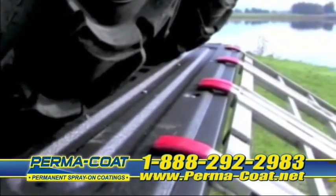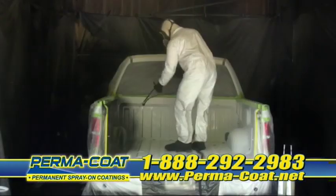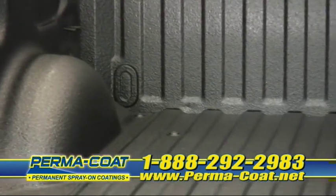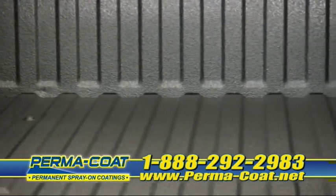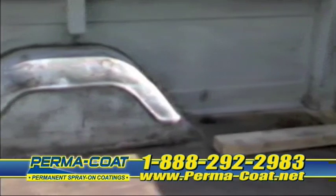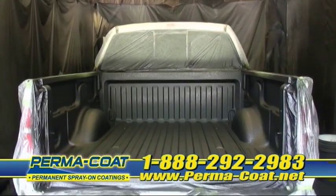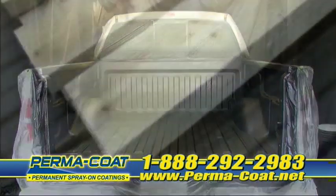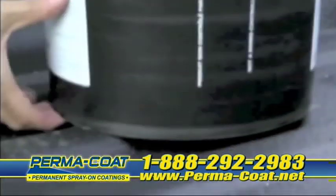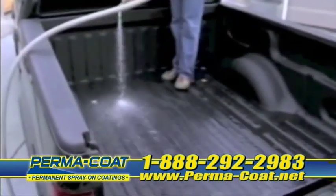Today, thousands of truck buyers are using Permacoat to protect their investment. Permacoat's 100% solid coatings provide a permanently bonded protective barrier between your truck and the harsh natural environment. Say goodbye to rust, dents, scratches, and corrosion. Permacoat is more than just a product to protect your truck bed — it also gives your equipment a durable, resistant surface capable of withstanding heavy duty work. Plus, surfaces treated by Permacoat are easy to clean.